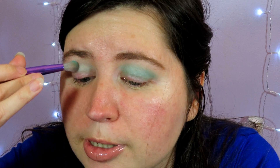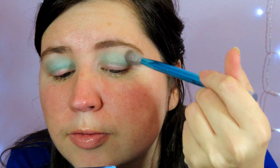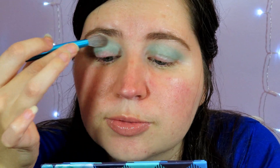Sometimes with pastel shades it's really hard to get a vibrant color, but this one, no problem. Now I'm blending it out a little more. You do lose a little vibrancy when you blend and it gets slightly patchy, but it does blend easily.